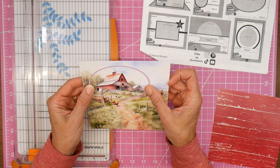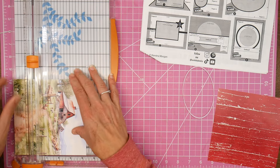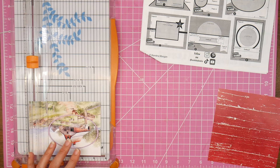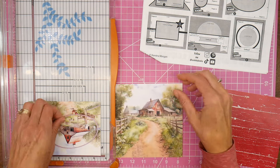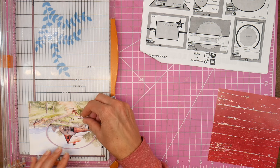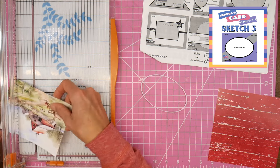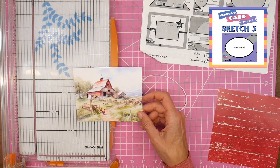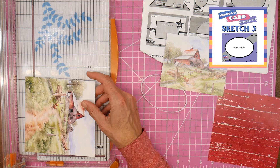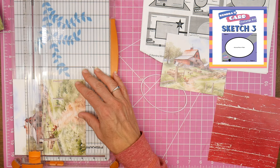I'm going to do the sketch a little bit differently. I'll use the oval element that the sketch calls for, but instead of doing two triangles and a strip in the middle, I actually want to show the rest of the scene from behind the barn oval - so it looks like it's silhouetted and framed out on the rest of that scene. I'm just trying to figure out placement so I can get the full barn while also achieving that effect.